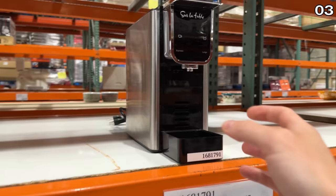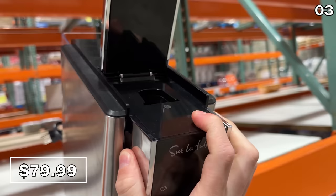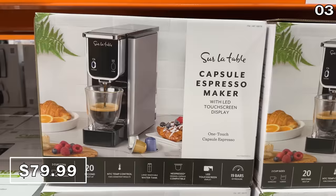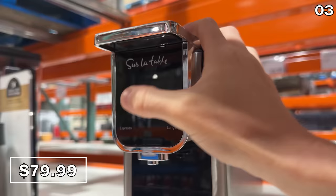Before I explore a product for personal safety in the number three spot, it's a Sur La Table capsule espresso brewer with touchscreen at $20 off and an $80 price right now. This is compatible with Nespresso capsules and its own pods, and I've had some good experience with this brand that makes a product that's quite a bit cheaper than an espresso machine.